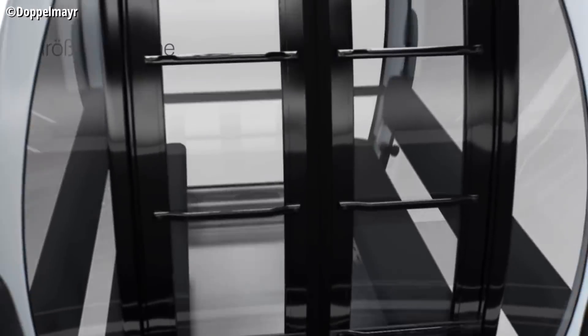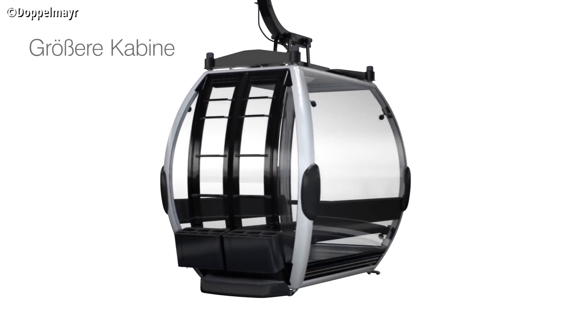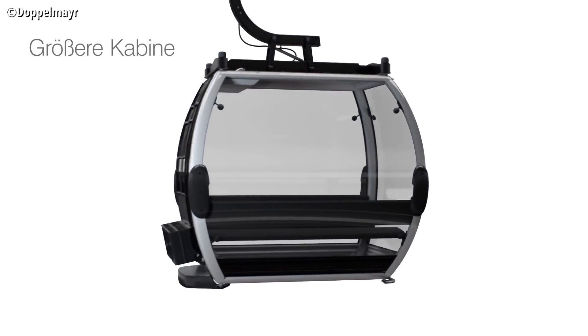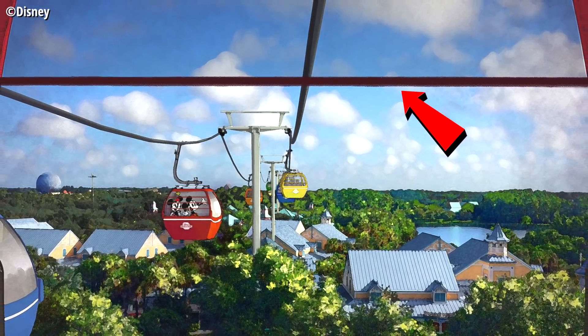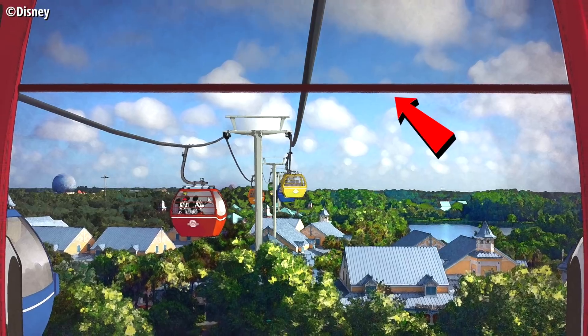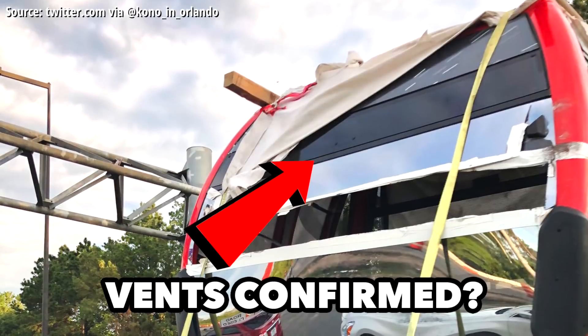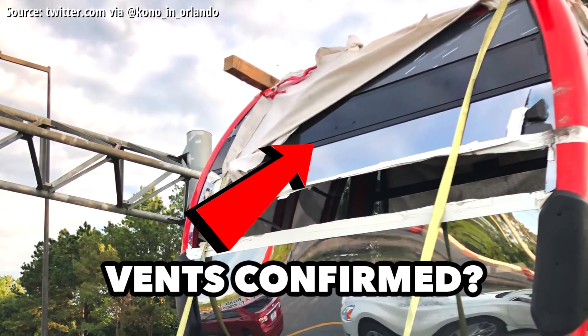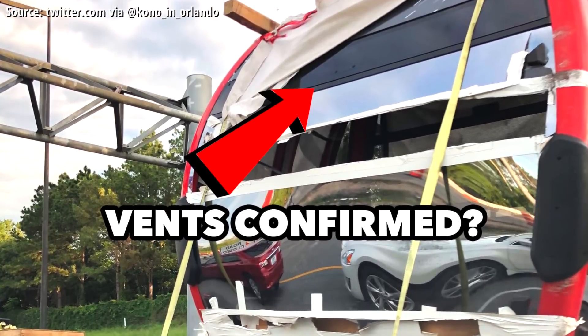This is a serious possibility, as the Doppelmayr Omega-4 vehicles Disney is deploying are manufactured with glass faces on every side from top to bottom. But in the Disney Skyliner concept art, there appears to be a metal bar cross-secting the glass near the top of the gondola cabin — could that perhaps be a separate piece of glass guests can open up top to let cool air in as well as let warm air out?